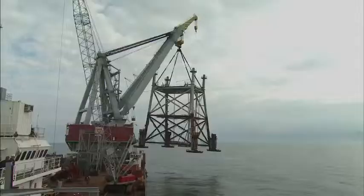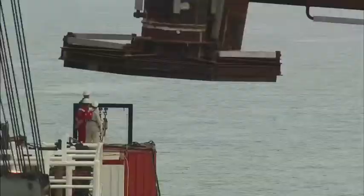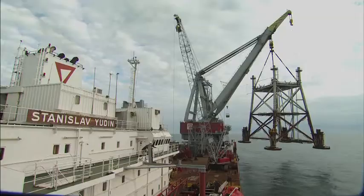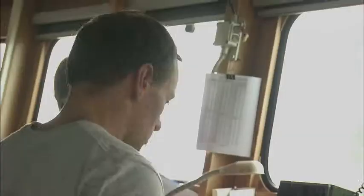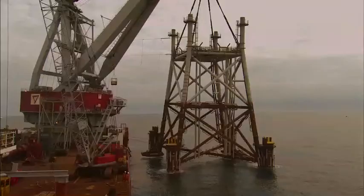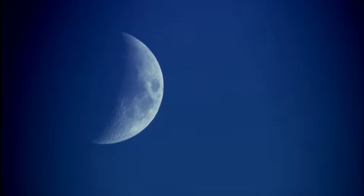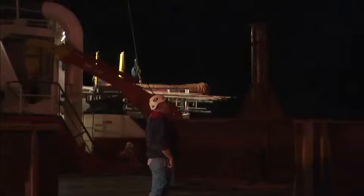They cut the sea fastenings and swing the jacket out across the sea towards its final position. The jacket represents a massive investment in time and money, and it's held dangling just a few metres above the North Sea. The installation team keep a nervous eye on the weather, but the worst holds off, and they ease the jacket into place — landing within just a few metres of its target location, which will make hookup a lot simpler.